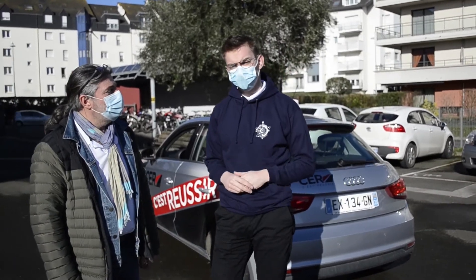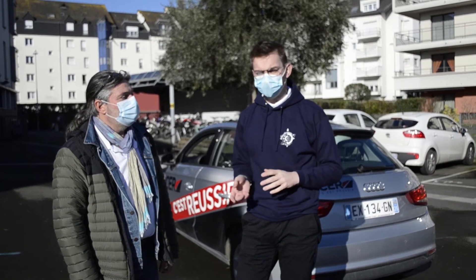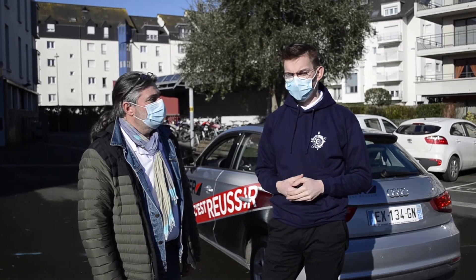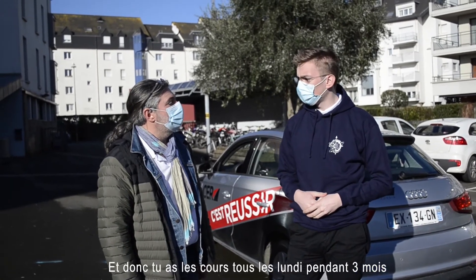Bonjour, je m'appelle Nicolas. Je fais le code lundi de 16h30 à 18h. Tous les lundis, on fait une thématique du livre. Tu as les cours du lundi pendant 3 mois.